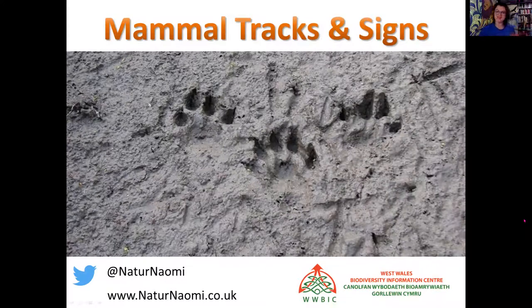Welcome to Mammal Tracks and Signs. My name is Naomi and I'm going to take the next hour or so to walk you through some basic beginner skills on how to identify the mammal tracks and signs that you can find in Wales - so in the UK, but we're focusing really on Wales. Thank you very much to the West Wales Biological Information Centre for having me today.